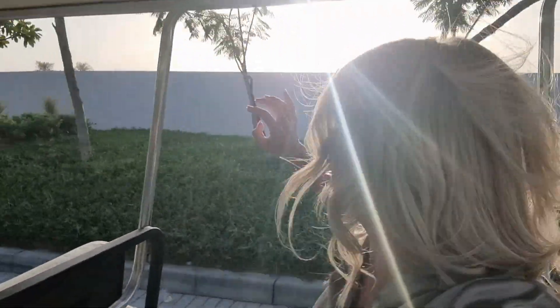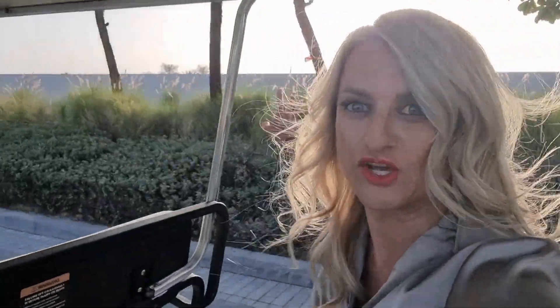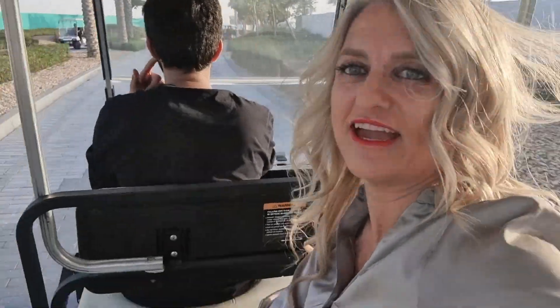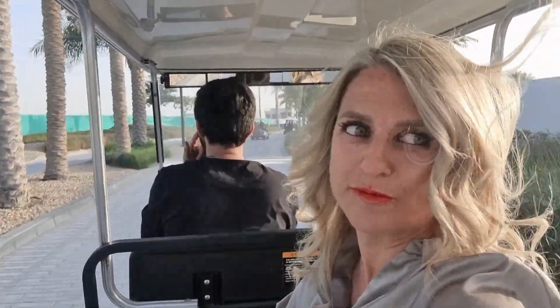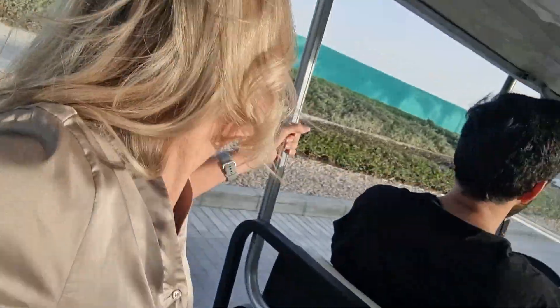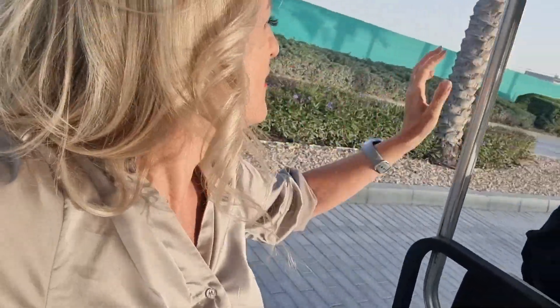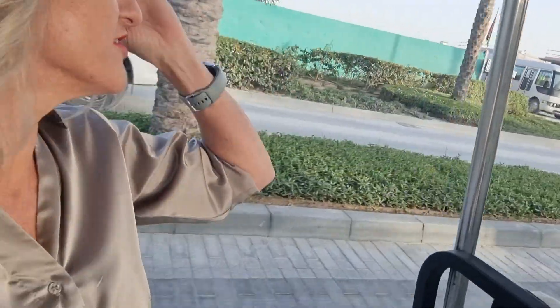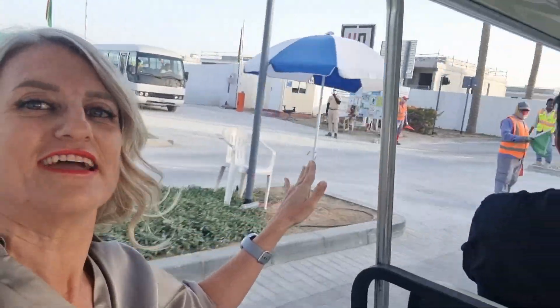We can't see the lagoon yet — we'll see the lagoon when we actually get there. Over here is the main entrance that you will normally be driving in through when you come. And just one more part up here: here are the first villas that are looking like they're nearly really done, so check this out as we drive past.